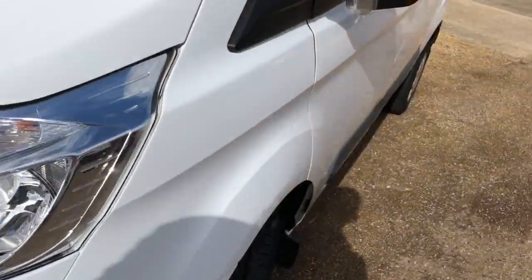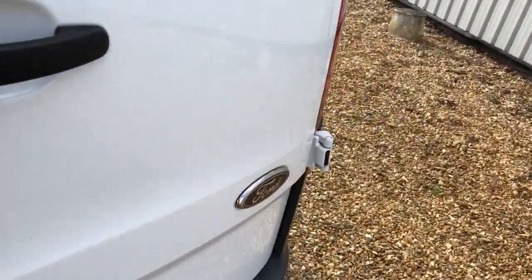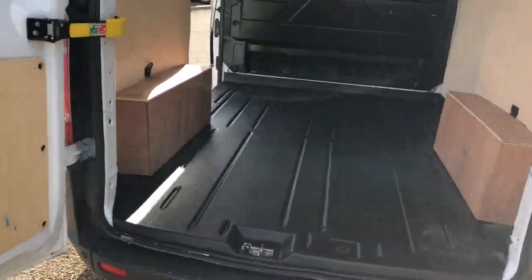So we'll have a look at the working part of the van. Again all nice and clean — nice floor on it, ply lined, and full steel bulkhead. All nice and clean through the back as well.